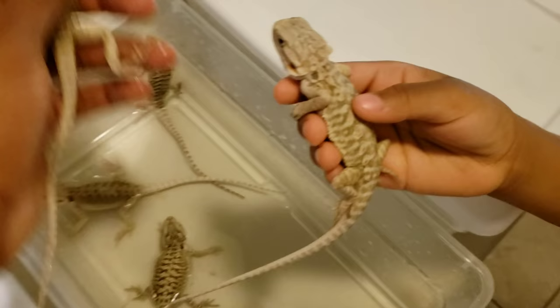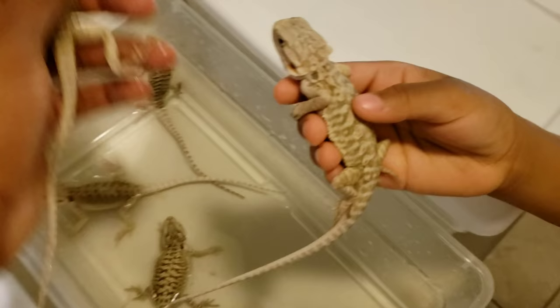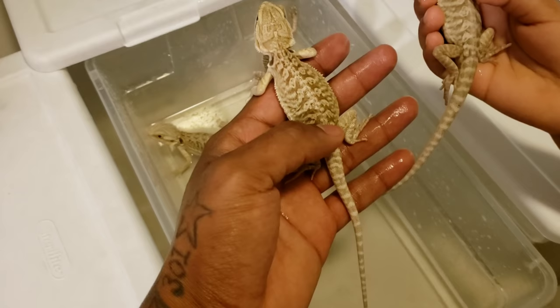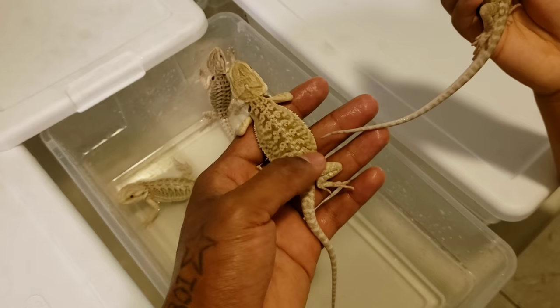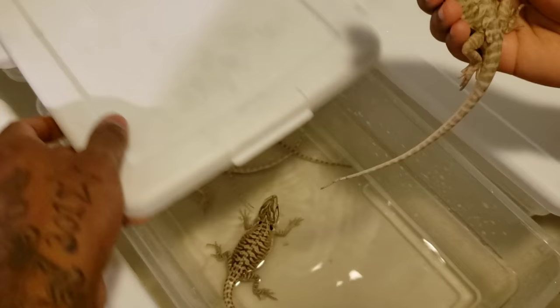Now, the leatherback refers to reduced scalation, and as Demi noted, it causes the dragons to be smoother — the leatherbacks are smoother. You don't want to squeeze it or make it feel trapped or like you're a predator. You just want to make it feel nice and comfortable, like it's in the hands of somebody nice. Go ahead and pet it a little bit with your thumb — this helps tame them down. We try to handle them as much as we can when they're this size so they're a little socialized when they get to their new homes.